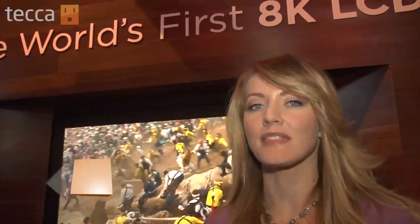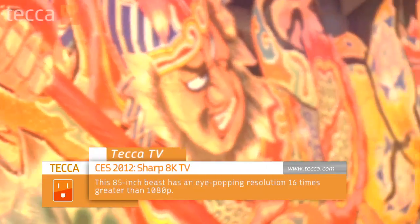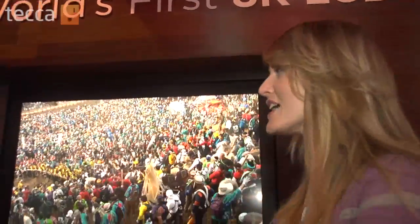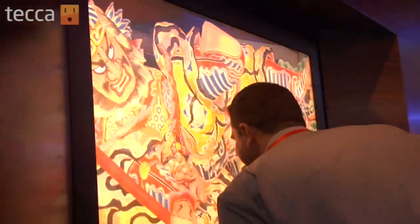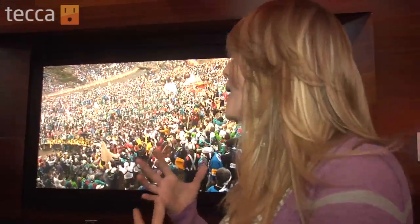Over at the Sharp booth there is something that nobody else is showing here at CES. This is the world's first 8K television. Now a lot of the higher-end TVs we've been talking about are 4K TVs, but this doubles that power and it almost looks 3D without glasses. The images are so crisp and clear and beautiful, and this is an amazing bit of technology that we are going to be seeing a lot of in the next few years.